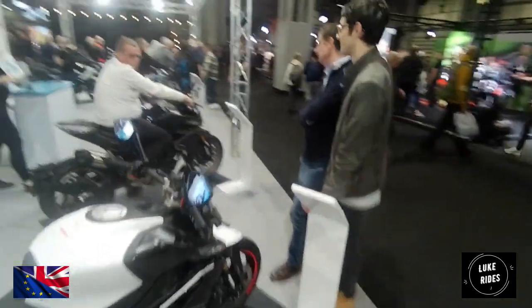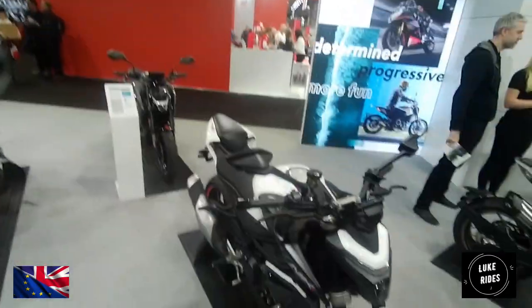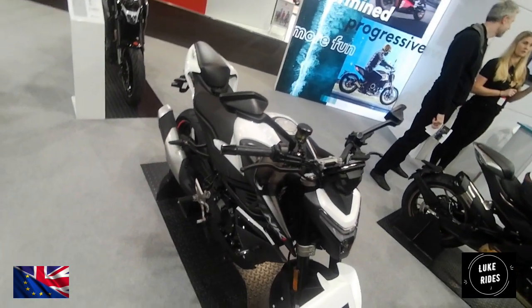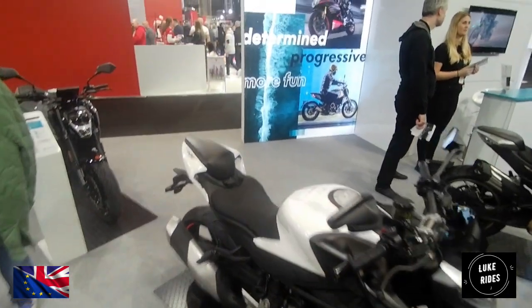And then this is the naked version — no fairings. It's got LED lights, same as the faired one. And Nissan calipers.